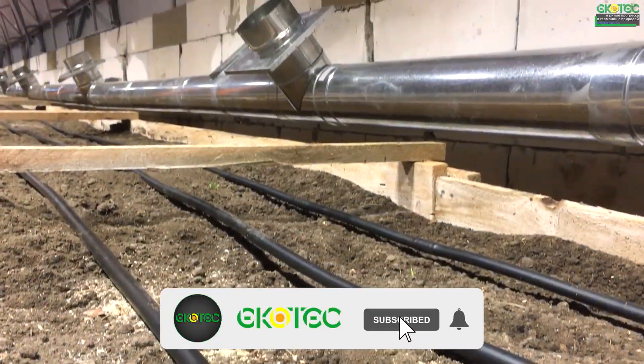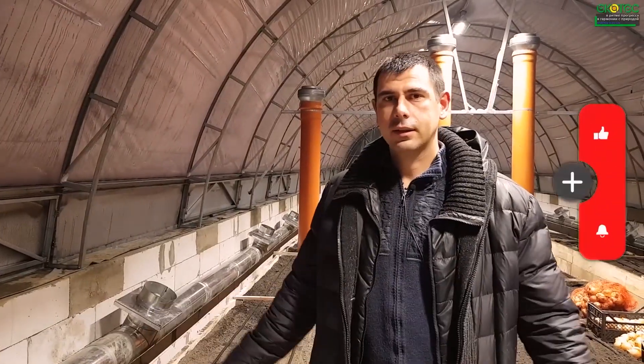We welcome your comments and likes. Stay in harmony with nature and keep up with the latest technology. This is Alexander from Eco-Greenhouse — until next time.